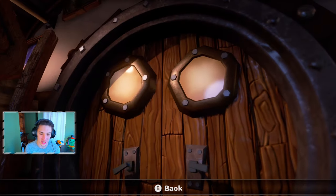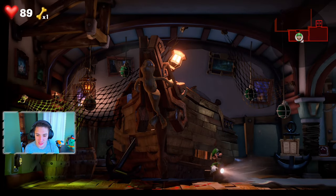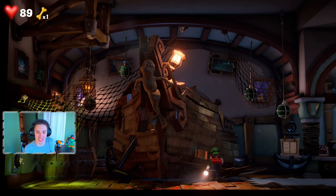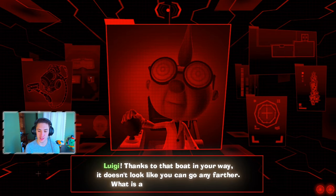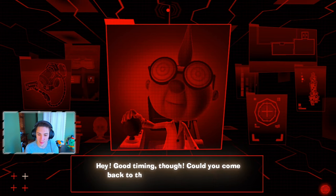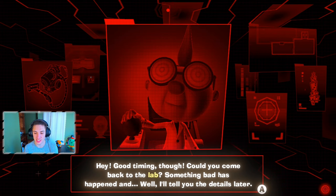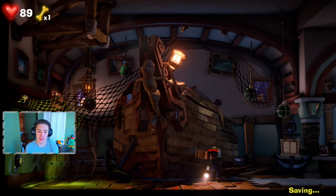There's a giant boat chilling right here — we're gonna look in here, there's a door behind it. We're getting a call from Professor Egad on our GameBoy. He says: 'Luigi, that boat in your way — it doesn't look like you can go any farther. Hey good timing though, could you come back to the lab? Something bad has happened. Just get back to the lab, I'll be waiting, hurry.'